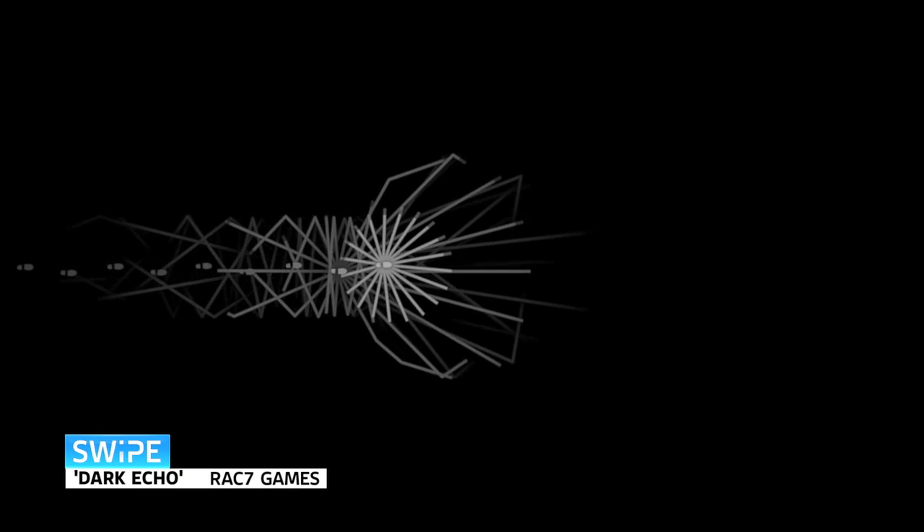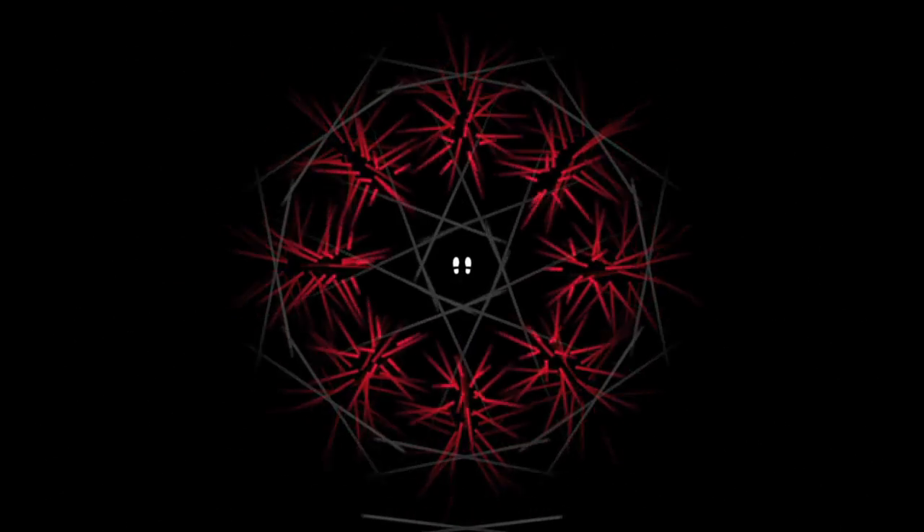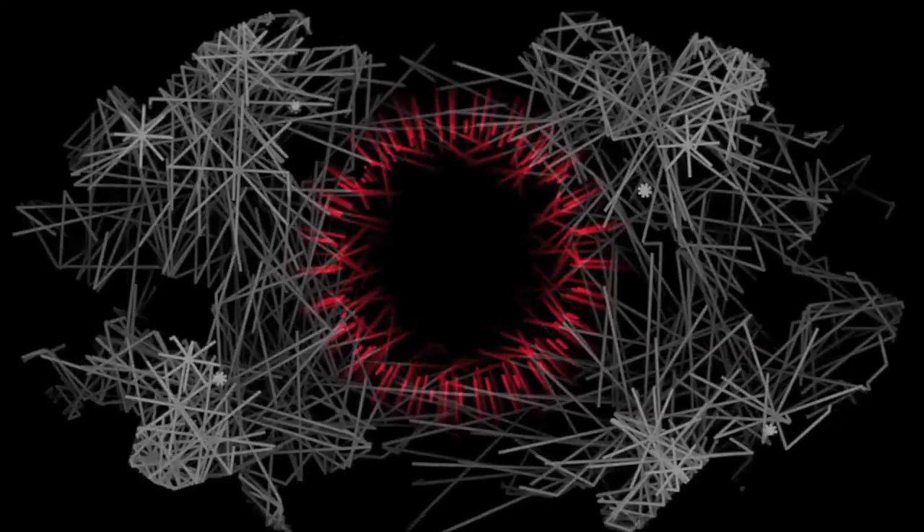Dark Echo is quite an unusual game in that it's a horror game but you can't see what you're afraid of. The screen is pitch black and by moving your character, your footsteps create sonar-like lines that come out from you and crudely map out the area you're in. It's one that's best played in the dark yourself, wearing headphones and totally immersed in it. It's a really great find.